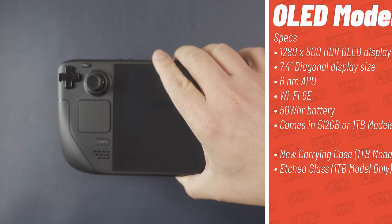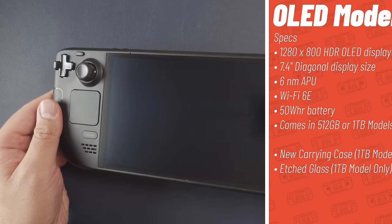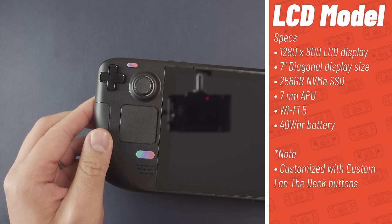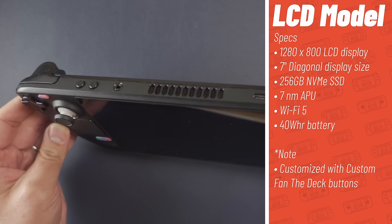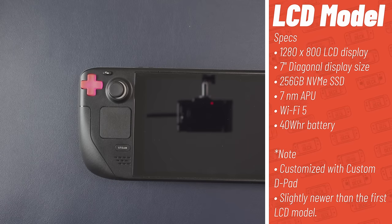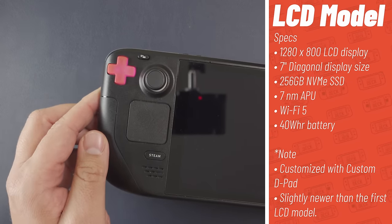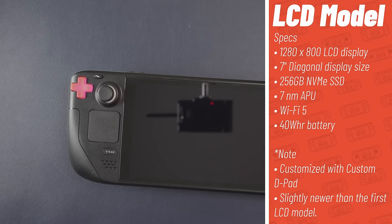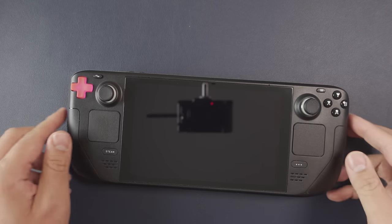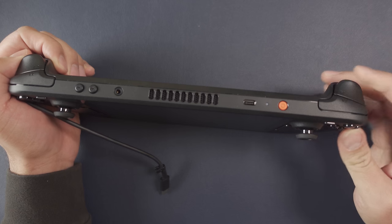Let me introduce the contenders. This is the Steam Deck OLED review unit, and I also have two Steam Deck LCDs — one is the review unit from the Steam Deck's launch in February 2022 with custom FTD buttons from deckbuttons.com, and the other I bought about six months after launch, which has a better fan, slightly better menu buttons, and a custom pink D-pad, also from deckbuttons.com.